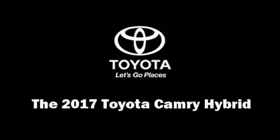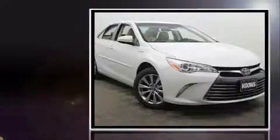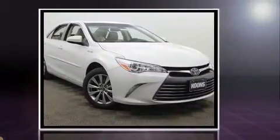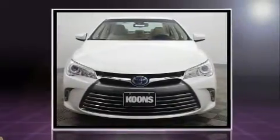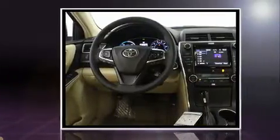Get excited about the 2017 Toyota Camry Hybrid. This four-door, five-passenger sedan provides a satisfying ride for all passengers. Under the hood, you'll find a four-cylinder engine with more than 150 horsepower. And for added security, Dynamic Stability Control supplements the drivetrain.